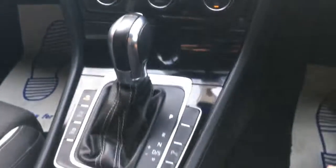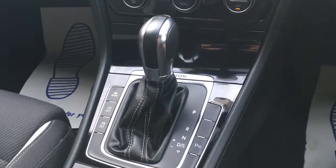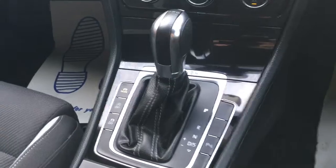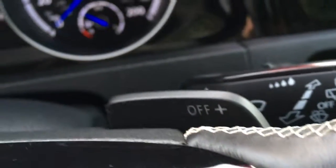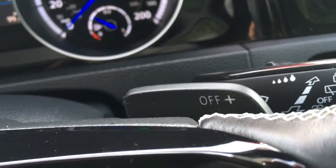Here we've got the lever for the DSG gearbox. It's basically a semi-automatic — a really high performance gearbox used on this Golf R. And on the steering wheel, you'll see the paddles that you can also use to shift up and down. That's a really sporty feature.